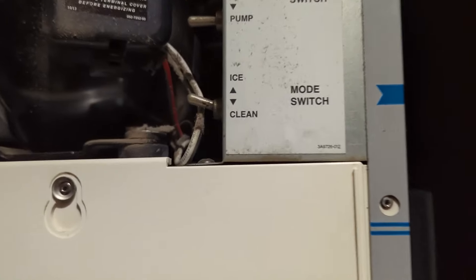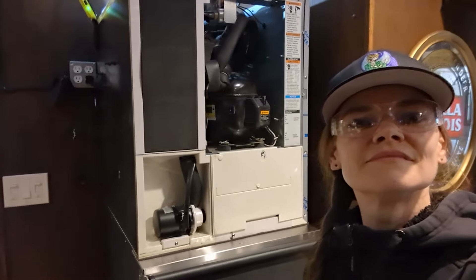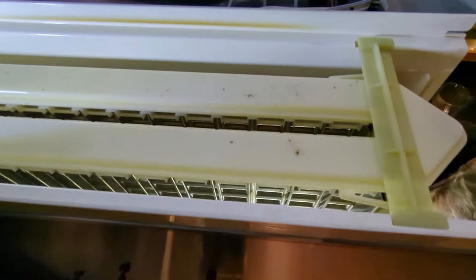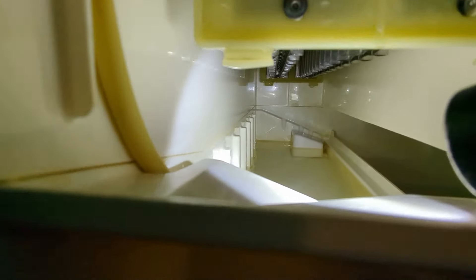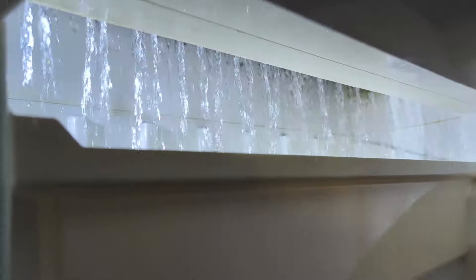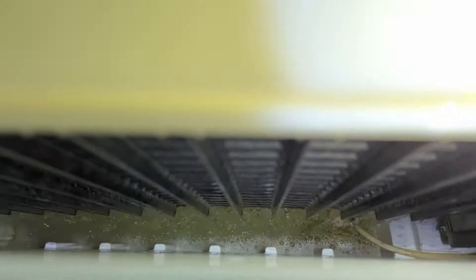As always, we just start by emptying the bin and setting it to clean, and I'm going to use some Nucalgon ice machine cleaner. I always think the inside of ice machines are super interesting — I'm trying to show you the ice evaporator plates and where the water trickles down. Now we're just basically filling up the unit, throwing the cleaner in, and then it does its own cleaning cycle over those plates.